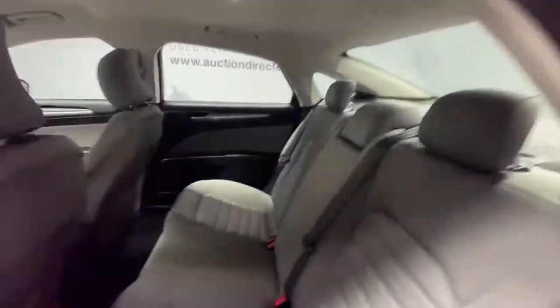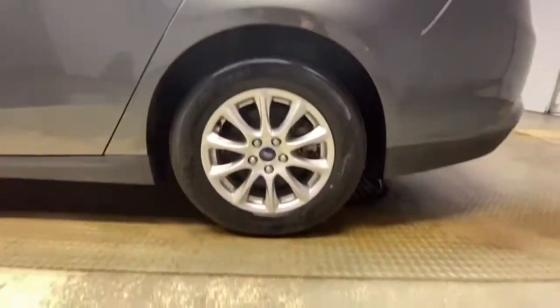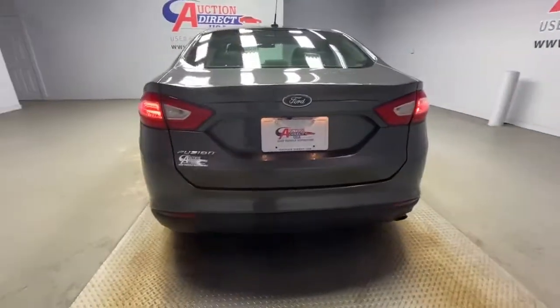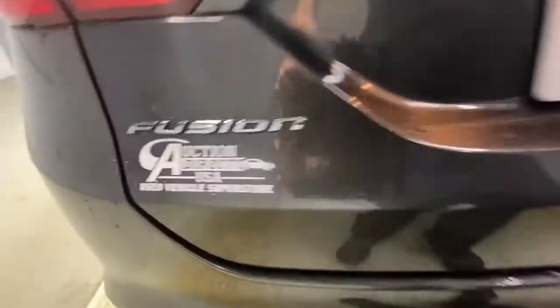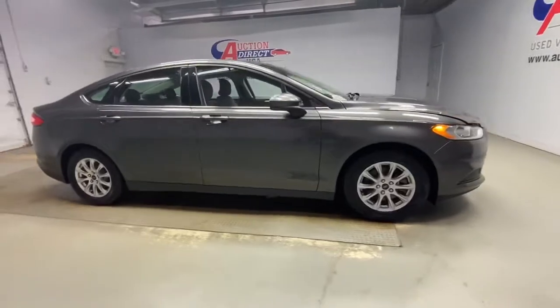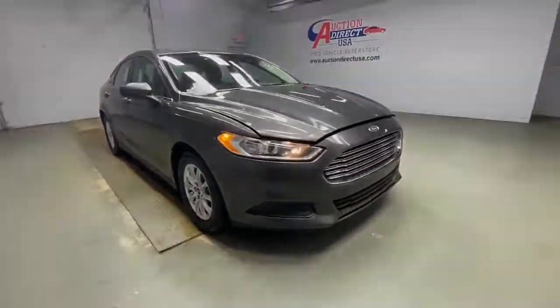The following are some of this vehicle's highlighted options: keyless entry, backup camera, aluminum wheels, Bluetooth connection, steering wheel audio controls, stability control, intermittent wipers, traction control, driver adjustable lumbar, pass-through rear seat. Practical and efficient meets sculpted and sensuous in this elegant Fusion.